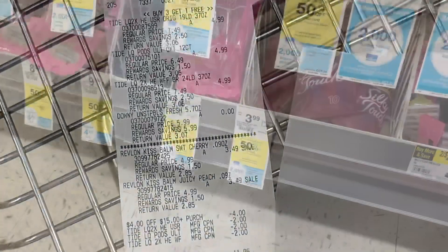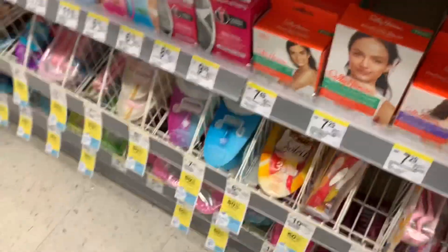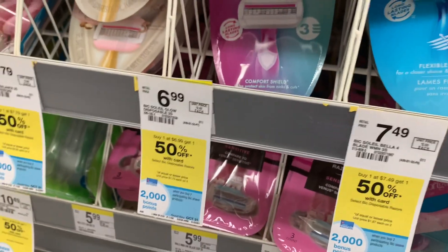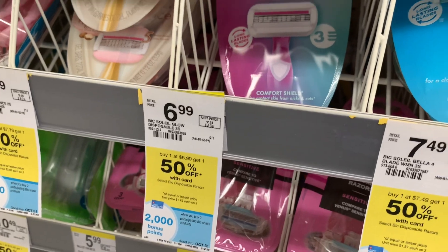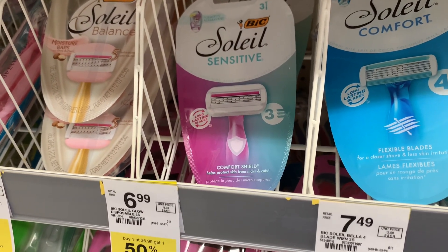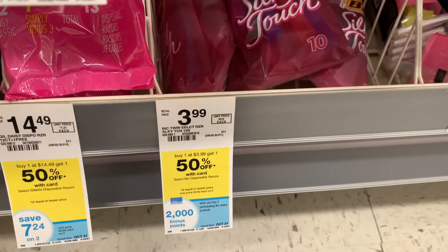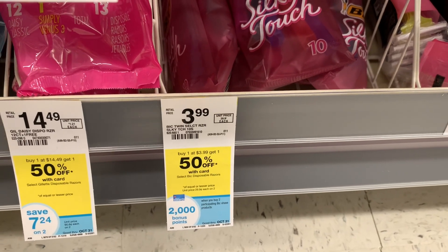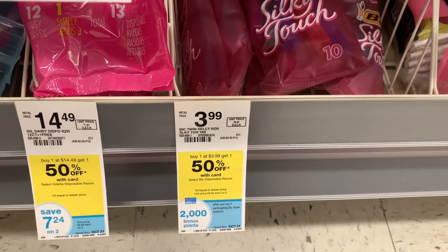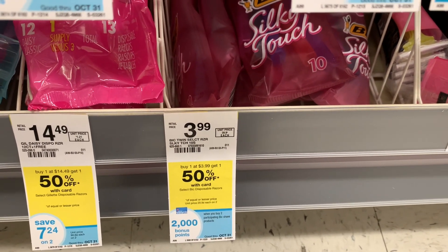For our second transaction we're picking up BIC razors. The BIC Soleil is priced at $6.99 — buy one get one 50% off, and when you buy two you get 2,000 points. We have a $4 digital coupon for it, making it $2.99. Then I'll pick up one BIC Silky Touch at 50% off for just $1.99, and we have a $3 coupon coming off with that. After both coupons, we'll pay $1.98 and get 2,000 points back — completely free and a $0.02 money maker.